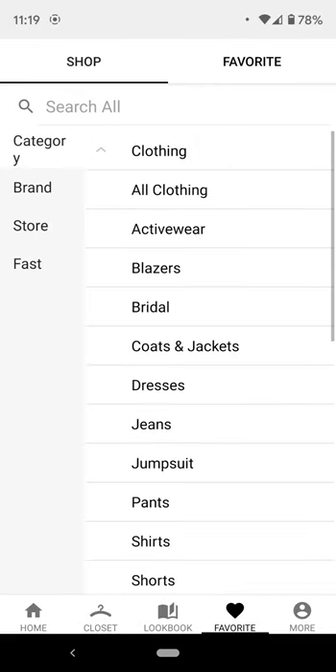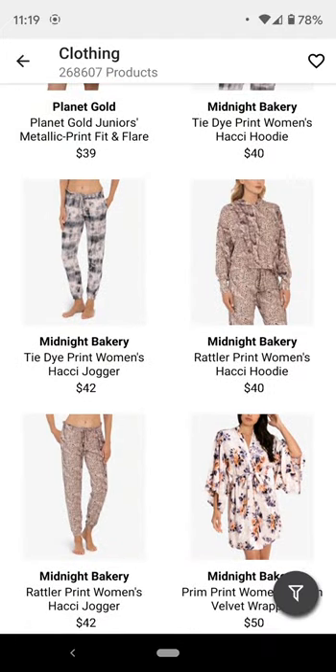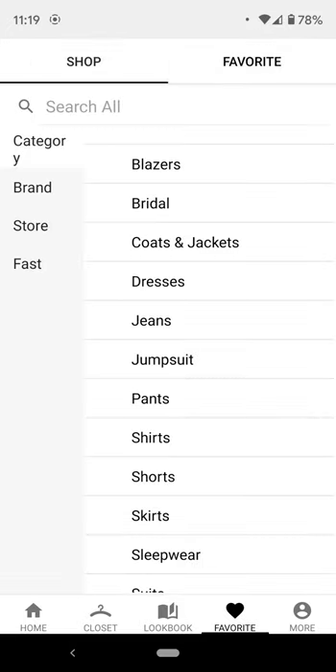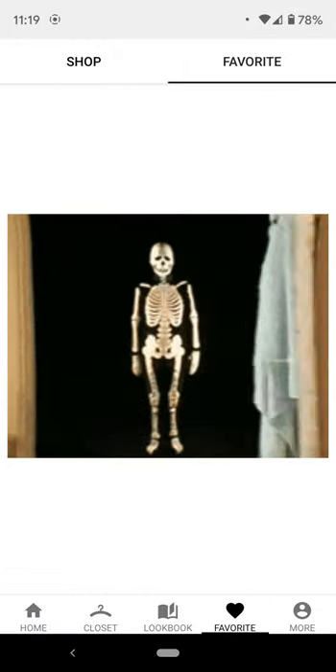There's nothing in my favorites so far because I haven't messed with it, but it will have some kind of affiliated shopping for what is essentially a lot of mainstream clothes. It's not meant specifically for alt fashions, but you can certainly use it for that. I'm probably never going to use this section.